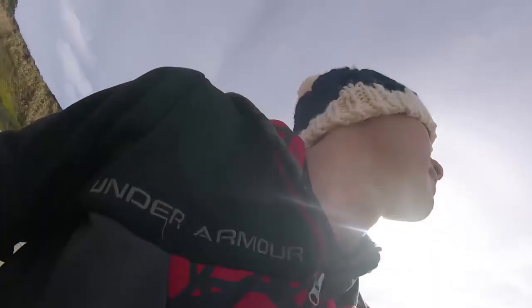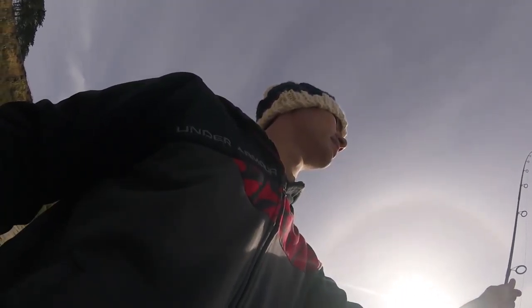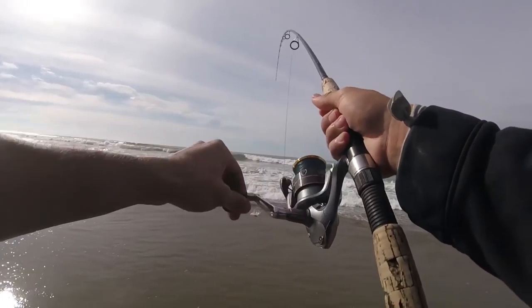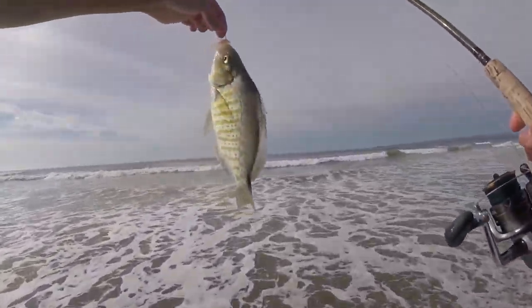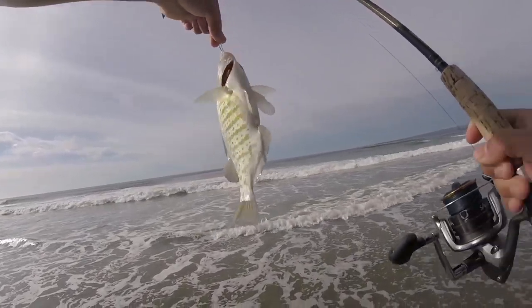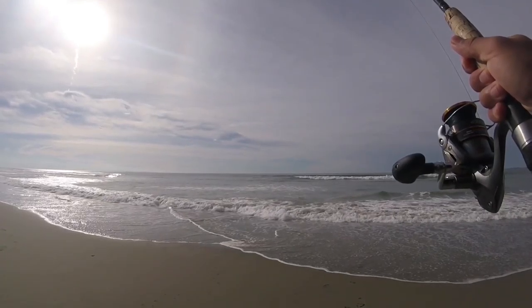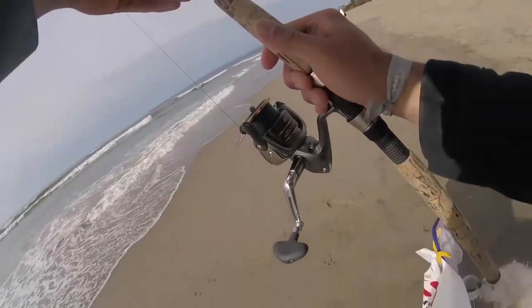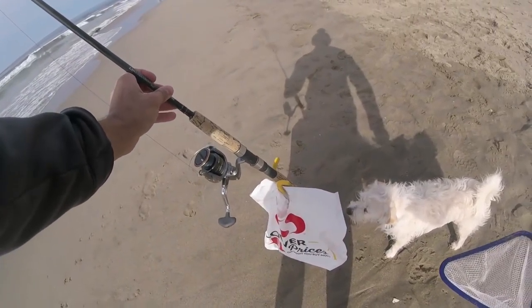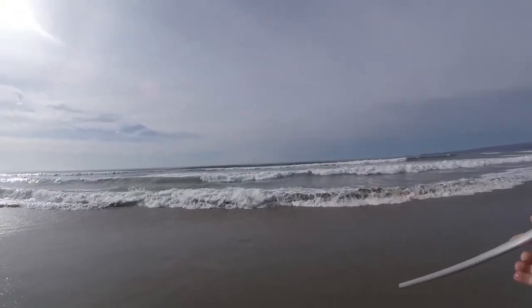Got a bite! We're going to end it on this one. Thanks for watching, and we'll catch you next time. All right Olaf, time to go home. We'll be back — you look tired. It's hard.